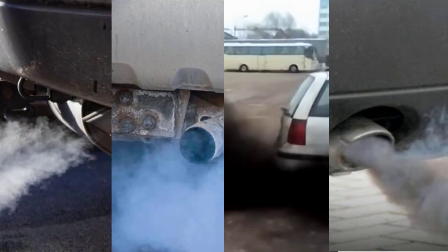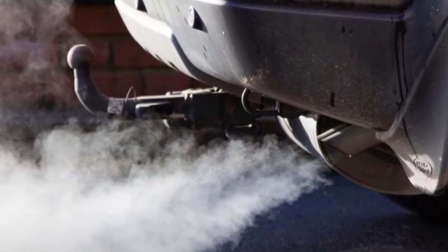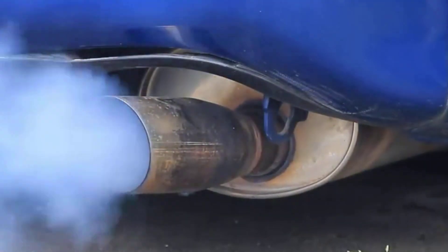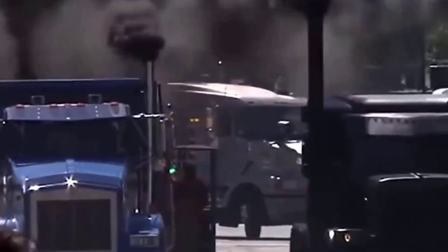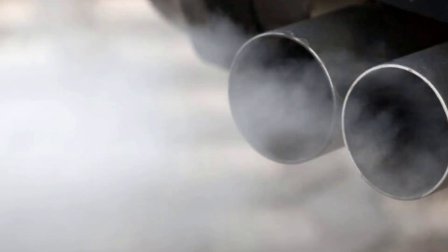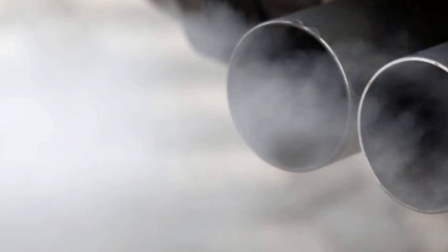Let's put it all together. White smoke: harmless condensation, unless it lingers — then it's coolant. Blue smoke: oil's burning — worn seals, piston rings, or turbo issues. Black smoke: too much fuel, not enough air — clogged filters, bad injectors, or failing sensors. Grey smoke: wild card — could be PCV, low oil, or turbo related.